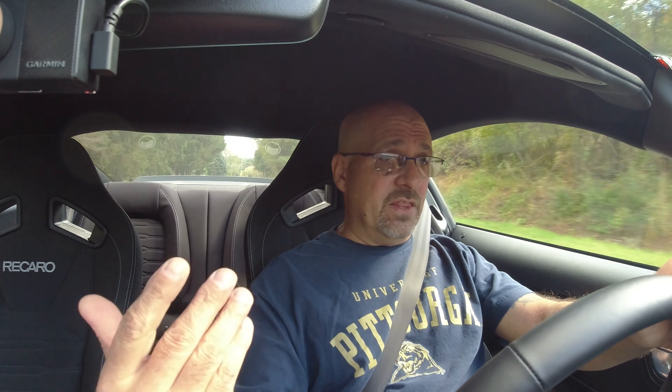With the added coolers and the added suspension, the Mach 1 just seemed to be a really good package and a good spend for the extra money. Plus it's a Mach 1, and I've got a '70, so I've got to have a new Mach 1 — I mean, you've gotta have that.